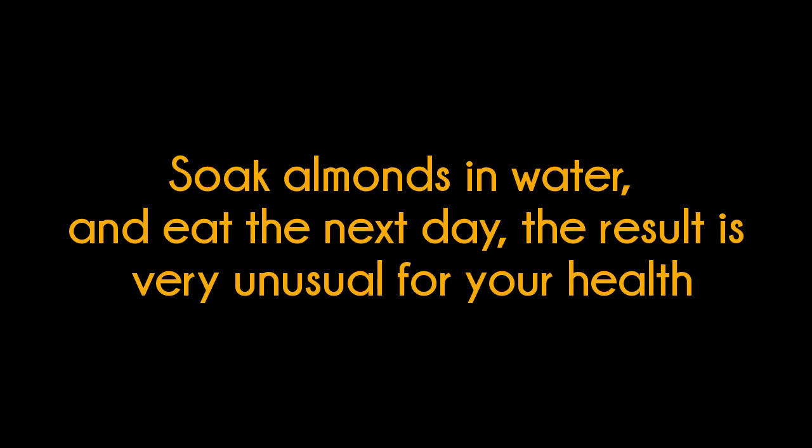Soak almonds in water and eat the next day — the result is very unusual for your health.